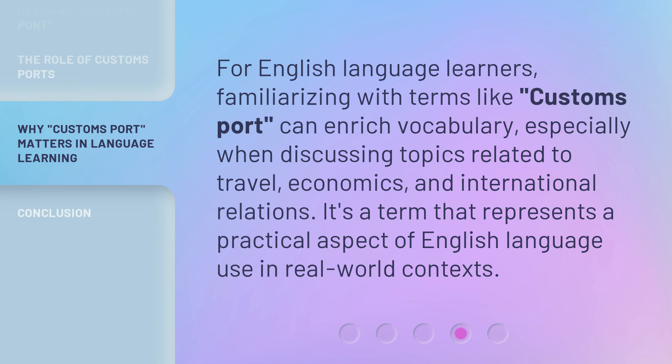For English language learners, familiarizing with terms like Customs Port can enrich vocabulary, especially when discussing topics related to travel, economics, and international relations. It's a term that represents a practical aspect of English language use in real-world contexts.